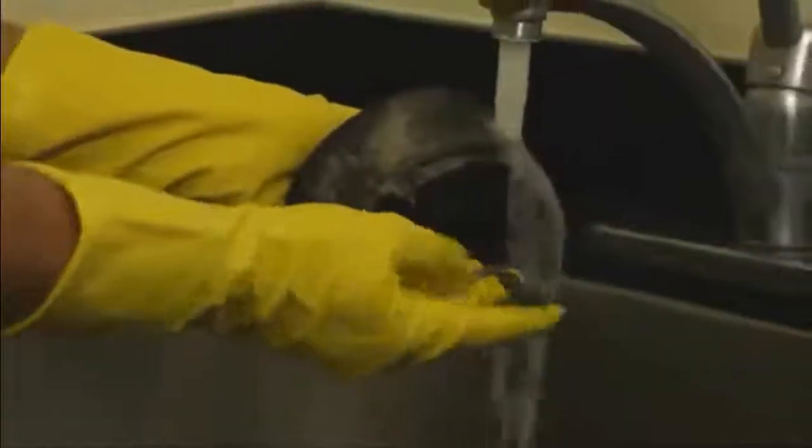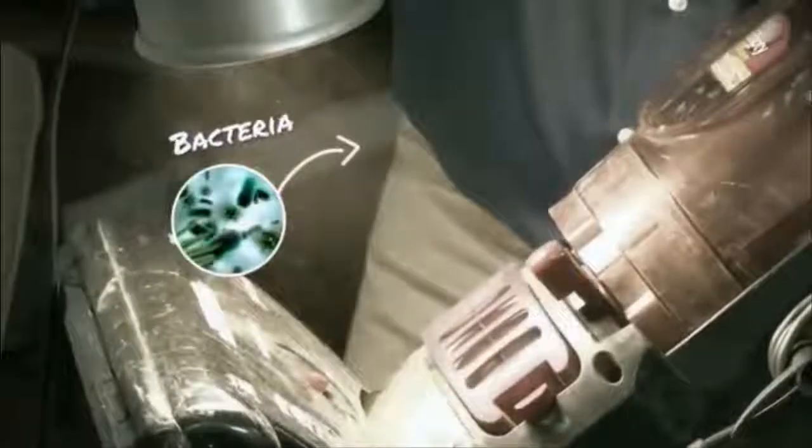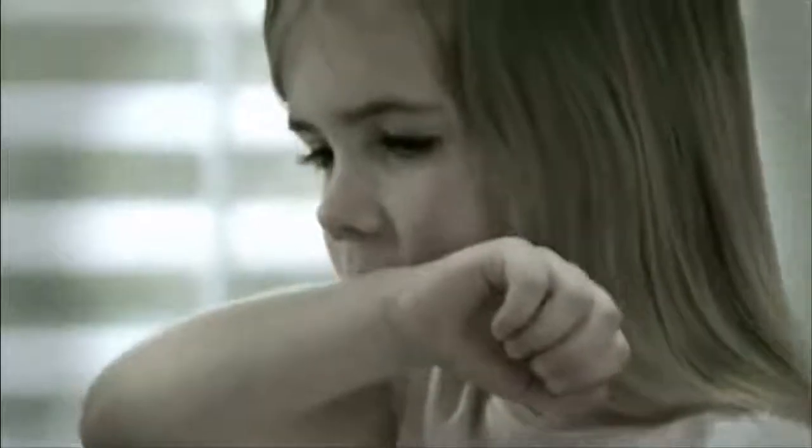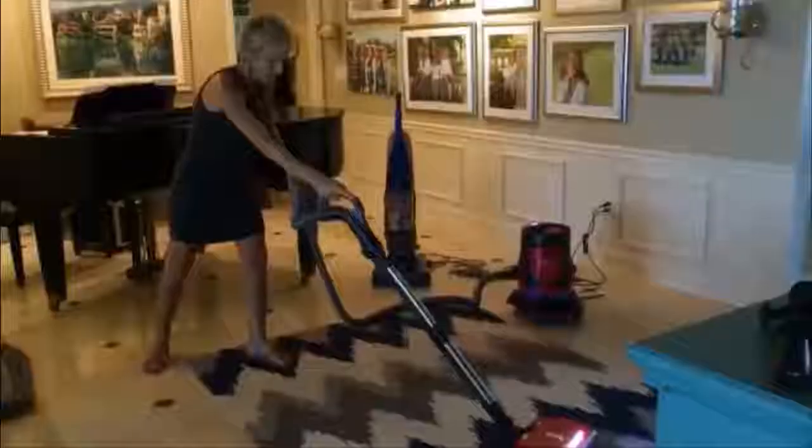Cleaning is hard, but it's easier with the right vacuum. Regular upright vacuums are useful, but they don't necessarily make cleaning more attractive. They can be difficult to maneuver and intrusively loud. Canister vacuums were designed to combat these challenges.